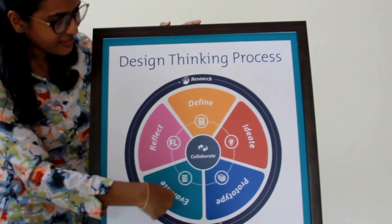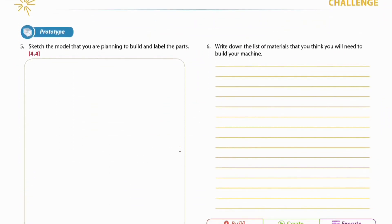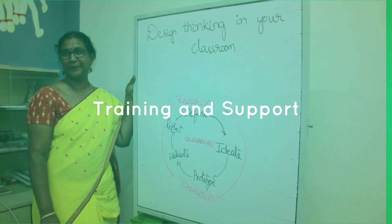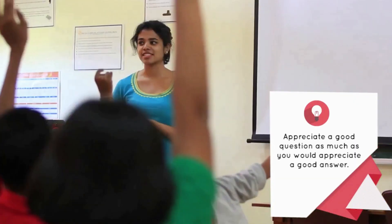The design thinking framework is integral to the Kriya program, ensuring that students build empathy toward the problems being solved. Training and support is the key to all successful implementations, with well-designed resources for students and teachers, and DTA lesson plans and training modules on tools and pedagogies.